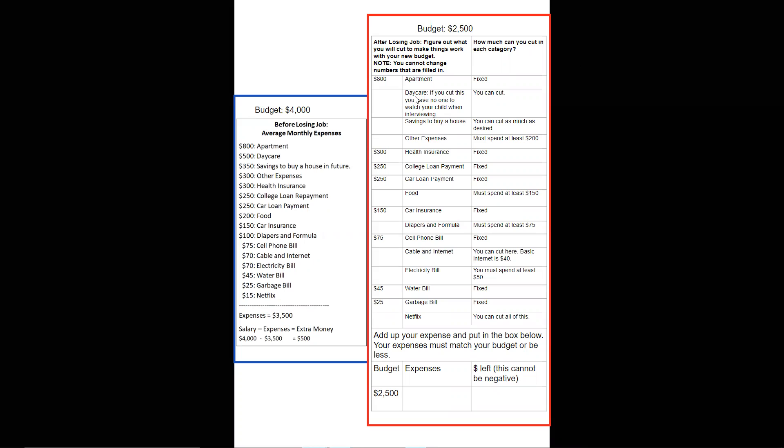Daycare: you spent $500 a month on daycare. Obviously you can cut here, but there are some problems with that. If you cut out daycare, there's nobody to watch your kids if you get an interview, and we'll say your parents live out of town so it's not convenient. Plus, if you cut daycare, you might not be able to get back in when you do get a job — it's very hard to get into daycares because there are limited spots. So you can make the cut and go to zero, but it might be hard to get your child back in.